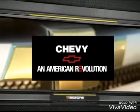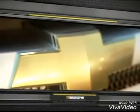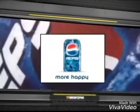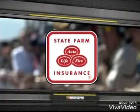The Daytona 500 on Fox is sponsored by Chevy, the most wins in NASCAR history — An American Revolution. By RadioChef. By Pepsi. And by State Farm. Great service, great rates. Nobody takes care of you like State Farm.